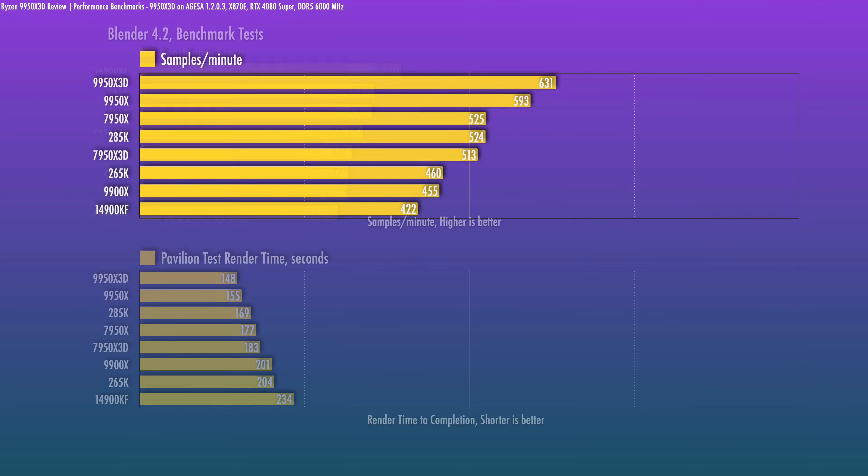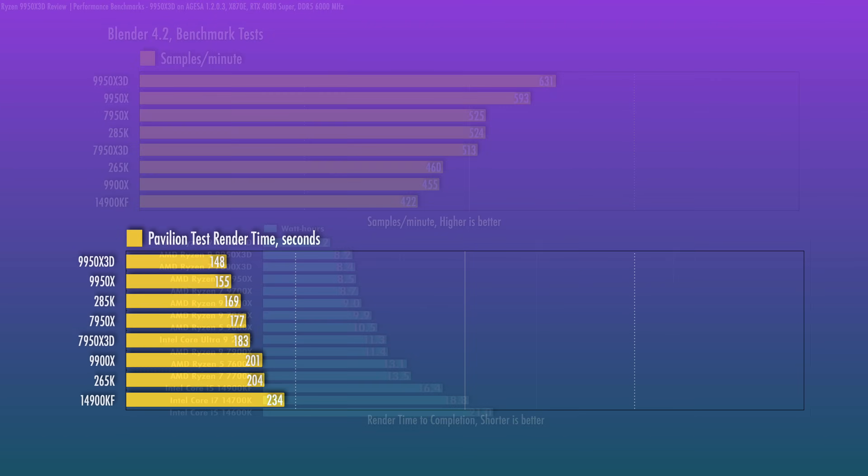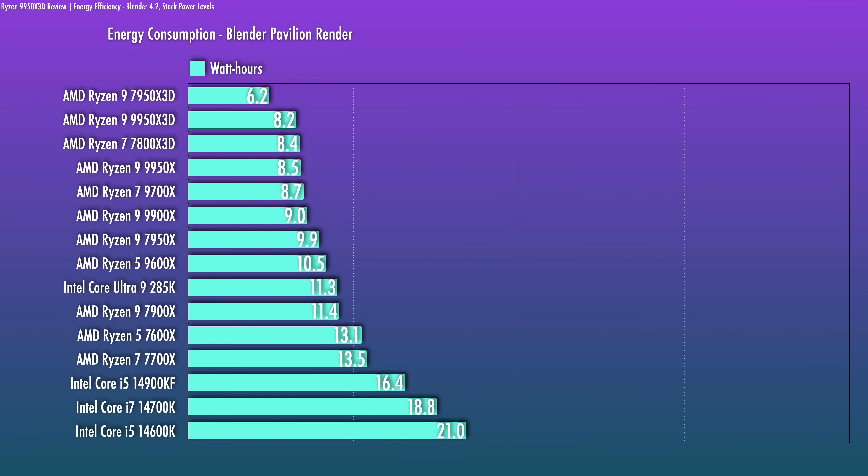In Blender, this is a very strong performance for the 9950X3D — we're seeing it complete 6.4% more samples than the 9950X, which translates to a significantly lower render time. Looking at energy consumption for a complete Blender render, the 7950X3D with its low TDP is actually dialed into an efficiency sweet spot versus Ryzen 7000 equivalents. But all the efficiency in the world won't help if you're up against the clock — that's where the 9950X3D comes in. It is the fastest and still very efficient. If you do CPU-based rendering, especially in Blender, the 9950X3D is a solid choice, though the 9950X is perfectly fine here as well.